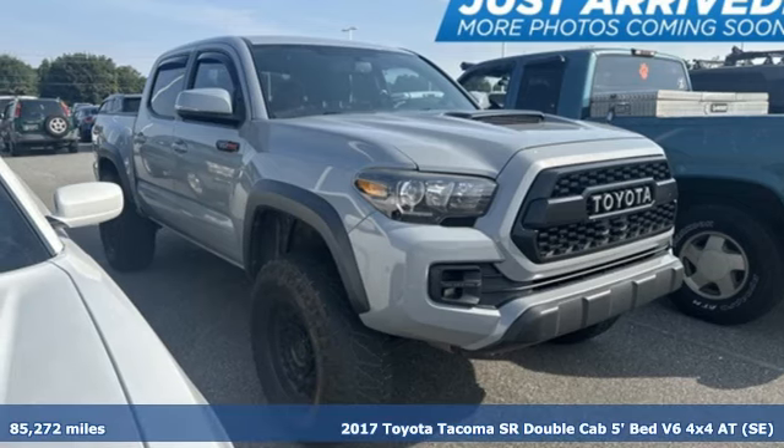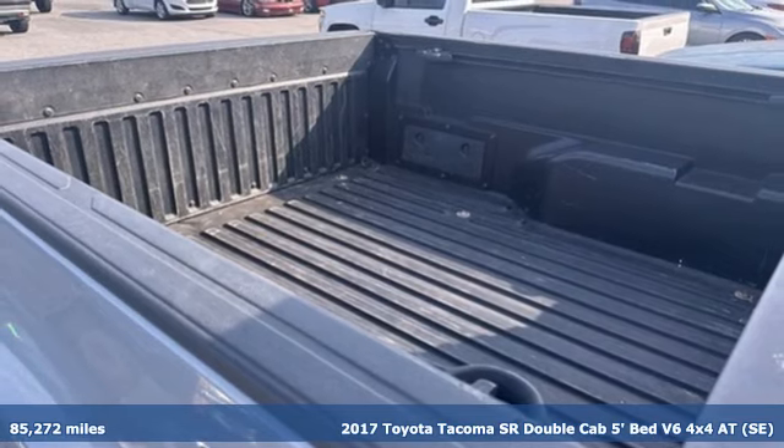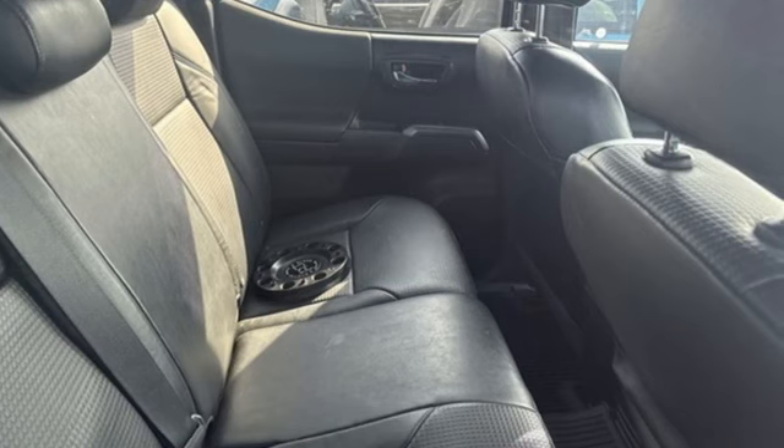Here's a 2017 Toyota Tacoma. A sophisticated brute with unwavering capability and good looks to match, Tacoma makes legendary look easy.